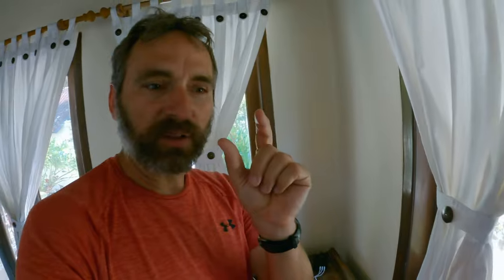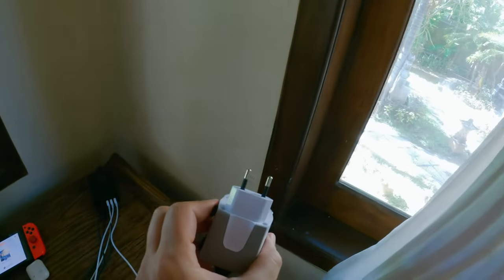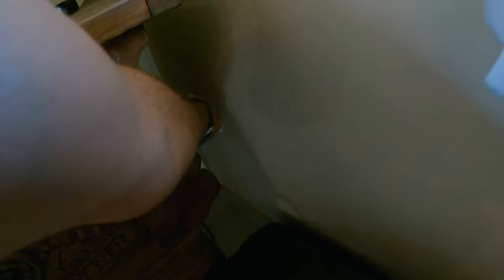Speaking of the technology, the plugs here are just those two-prong. So you've got to have a converter to get your US plugs to work. There are the plugs right there.